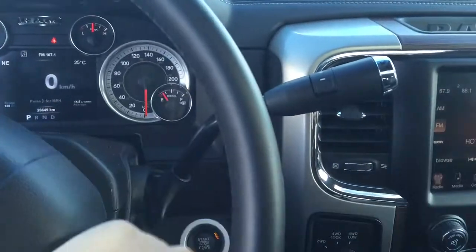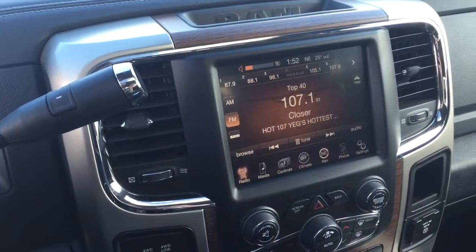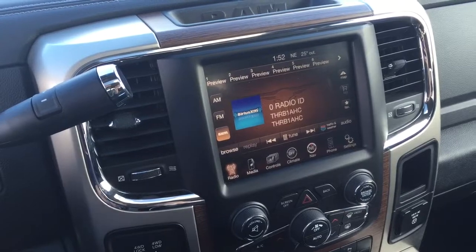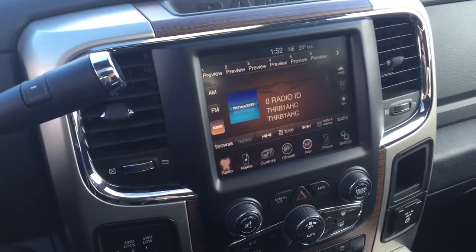Right behind the steering wheel we've got those audio controls I did mention. If you look towards the screen you can see that I can turn the volume up and down as well as change the radio station — all with the press of a button. This truck is SiriusXM compatible, so you do have that option.